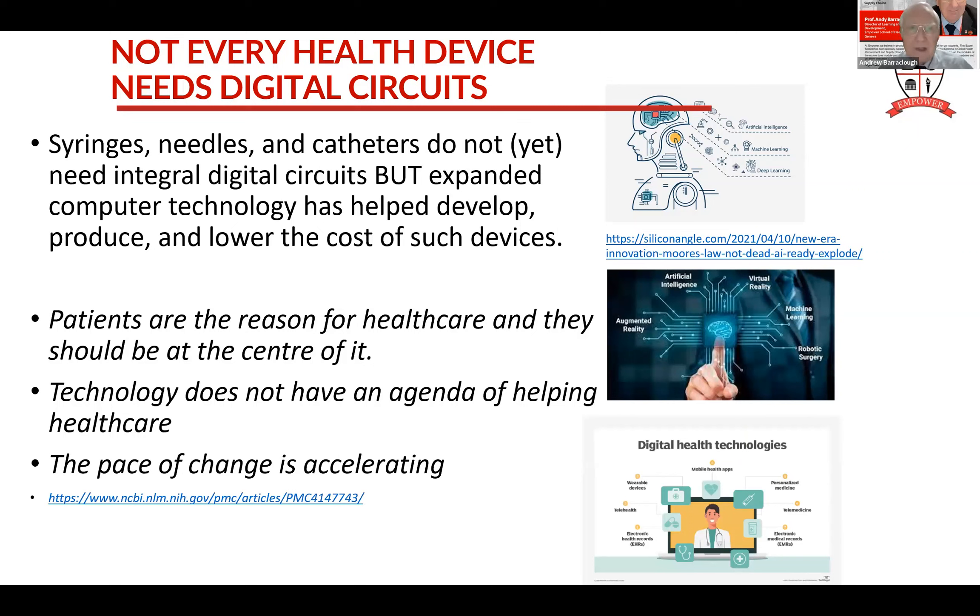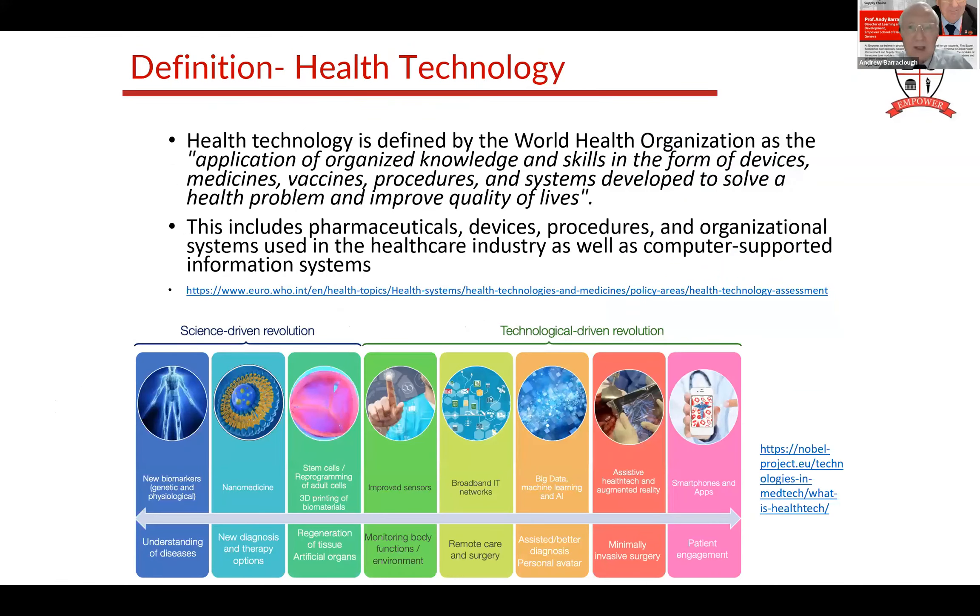We shouldn't get too overawed by the technology. Technology doesn't necessarily help people; it has to be harnessed and brought towards healthcare. Another key feature is the pace of change is accelerating massively. I will take the World Health Organization definition of health technology: the application and organizing of knowledge and skills - devices, medicines, vaccines, procedures and systems. We're probably not used to thinking about software as medical technology, but it is. The way we design new medicines now is often using computers to formulate what will happen.